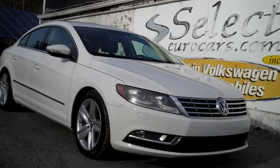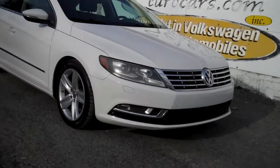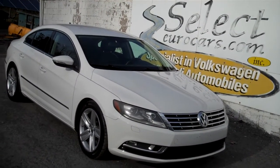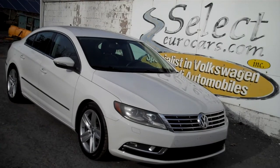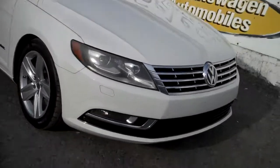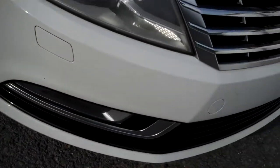2013 Volkswagen CC Sport, approximately 200 horsepower, six-speed manual transmission. Drivers wanted here at Select Eurocars, where we've specialized in Volkswagen and Audi for over 41 years, and we're open seven days a week. Up front you'll notice an awesome set of Xenon headlamps and fog lamps.